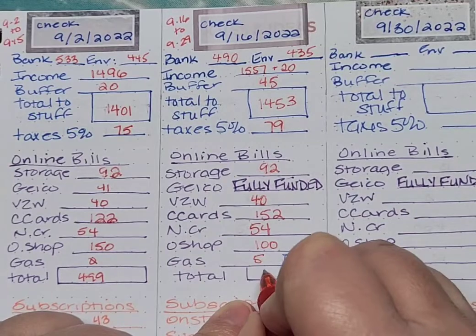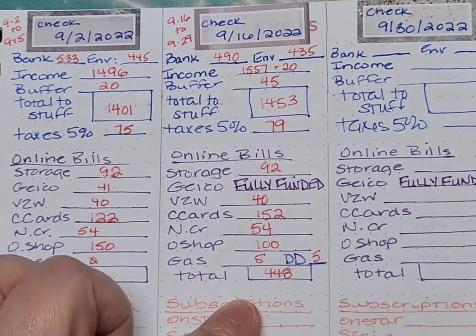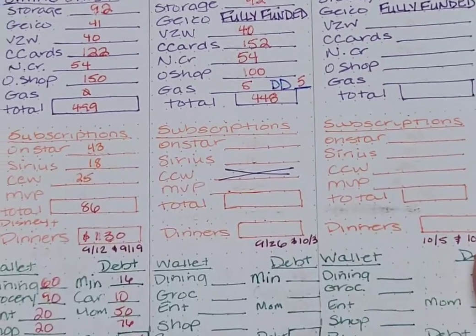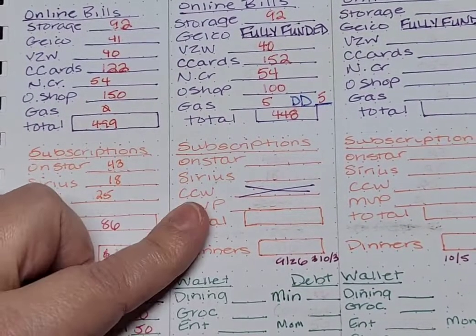So we are at $448 total for my online bills. My next category is subscriptions, and there are quite a lot of changes going on here.